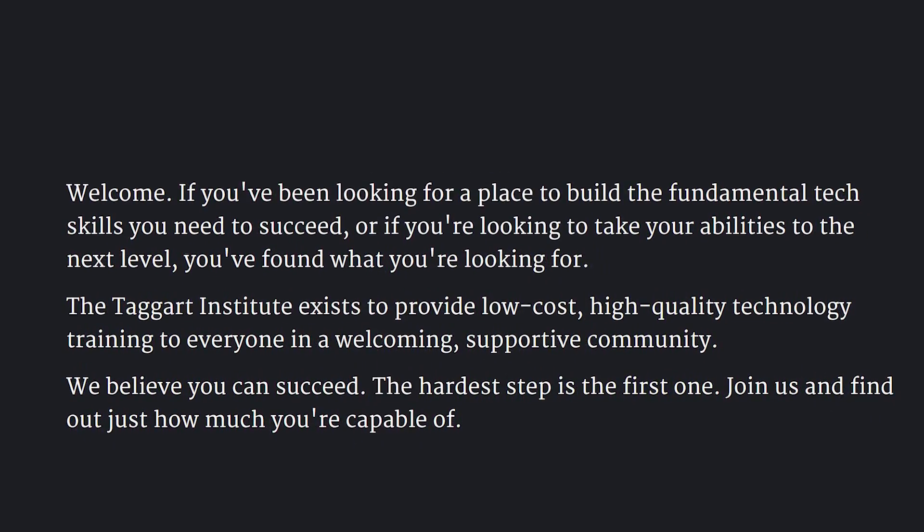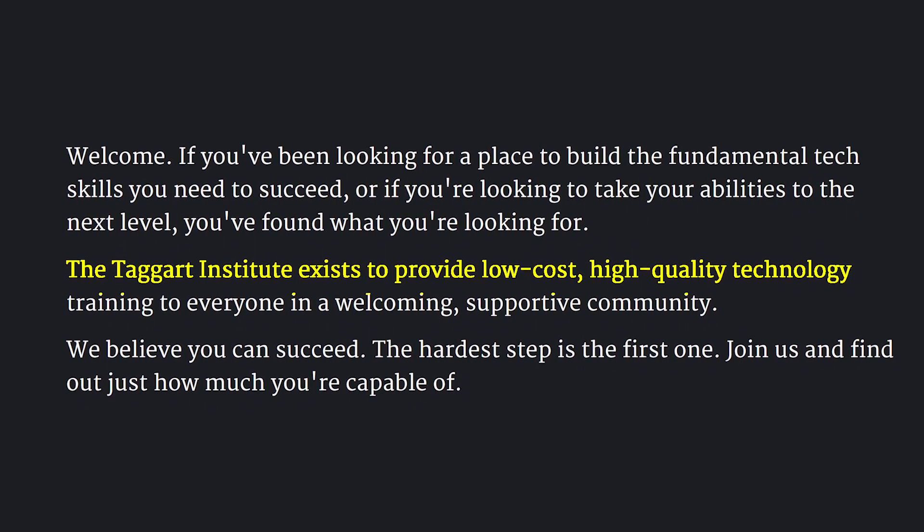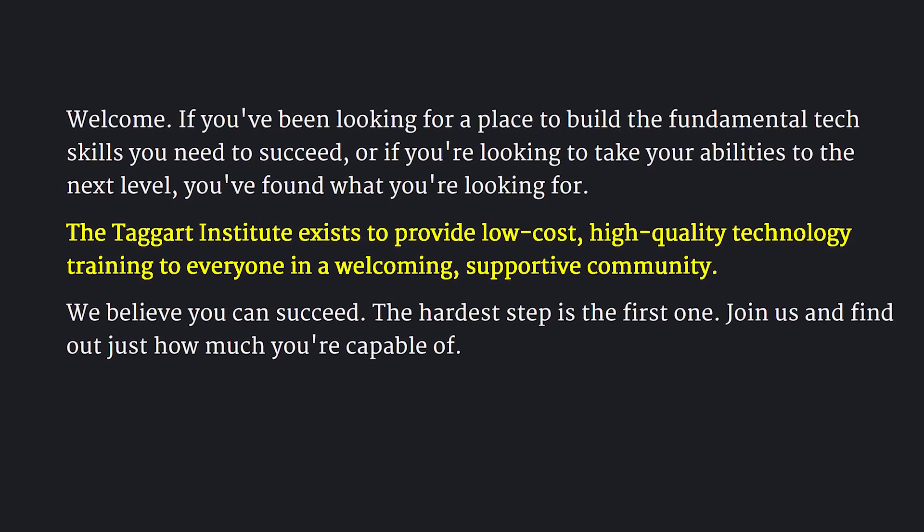The goal is to imbue responsibility into our day-to-day activities as red teamers, so we never impart undue risk to our clients and their data. I also want to shine the spotlight on the Taggart Institute — their mission statement is just chef's kiss. It says: 'The Taggart Institute exists to provide low-cost, high-quality technology training to people in a supportive and welcoming environment.' That is just the perfect manifesto.